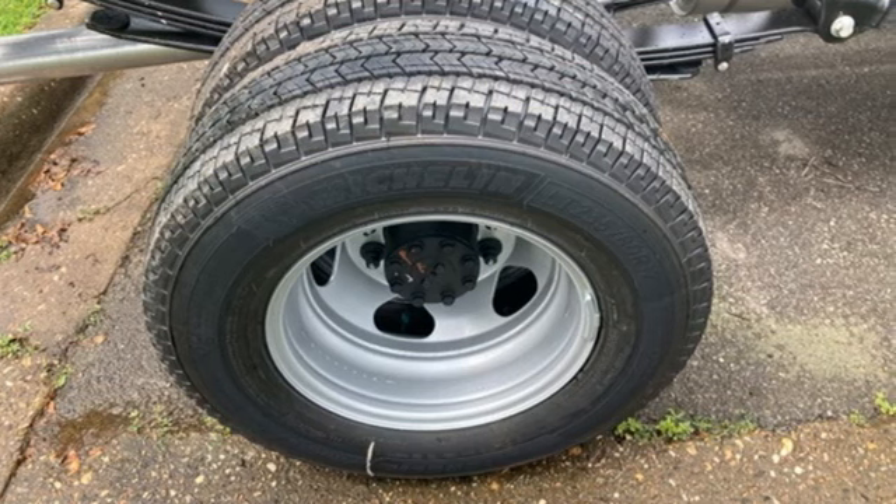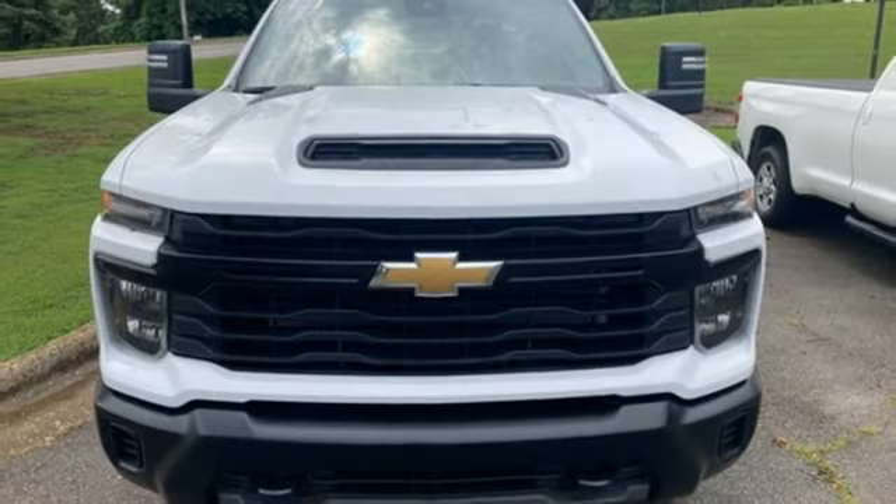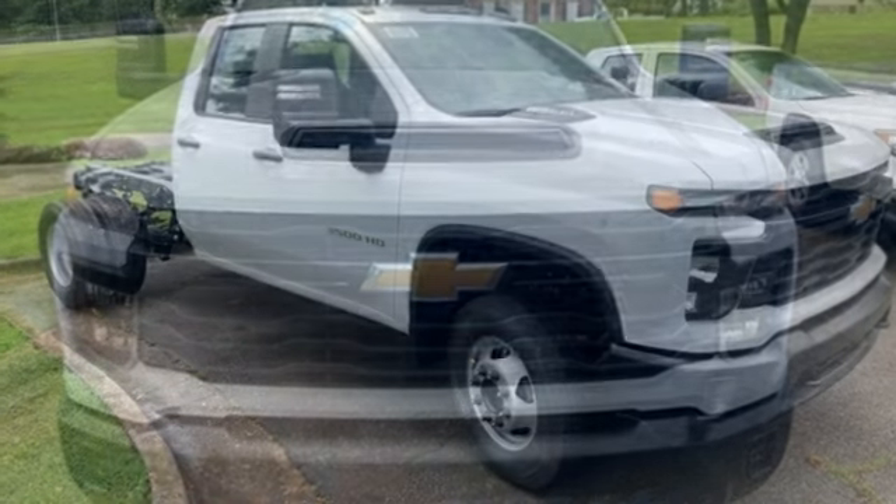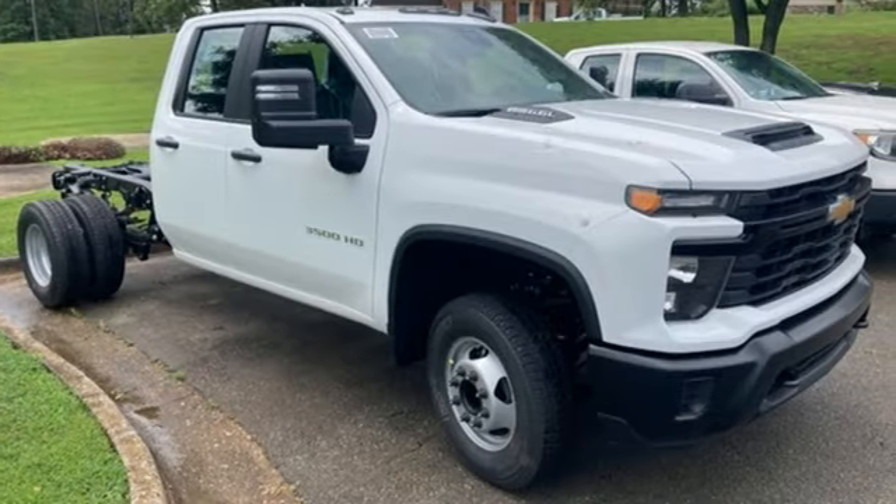Features include V8 engine, rear wheel drive, automatic transmission, trailer hitch receiver, streaming audio, and wireless phone connectivity.